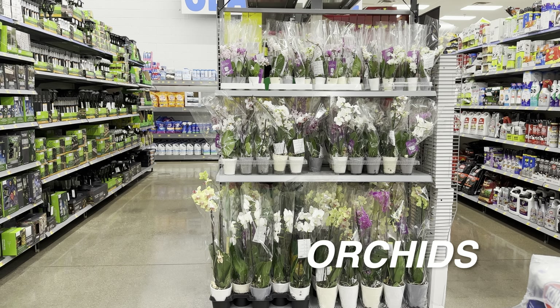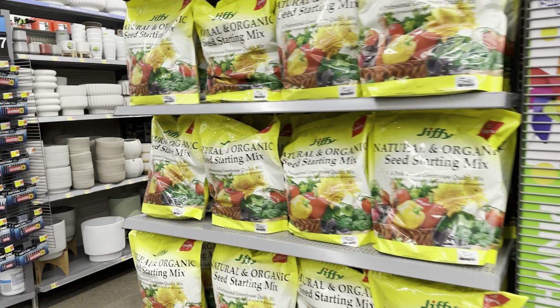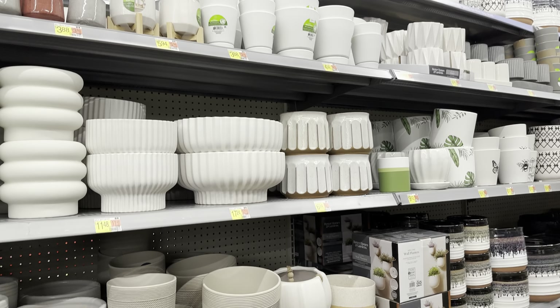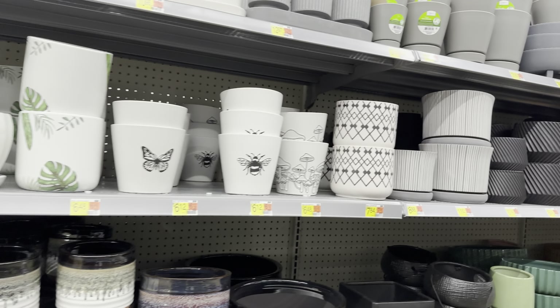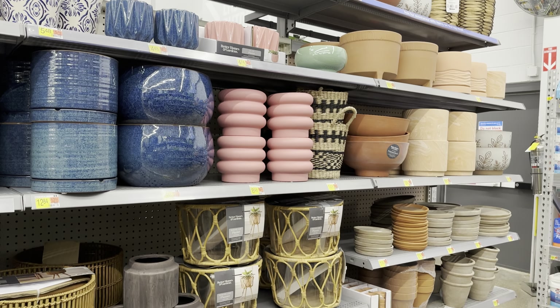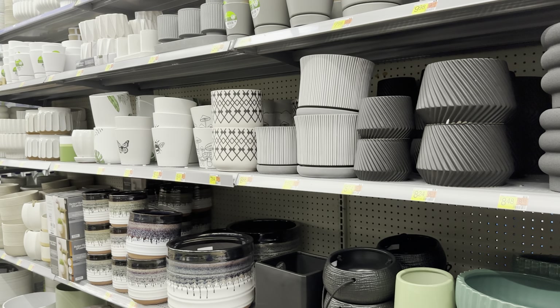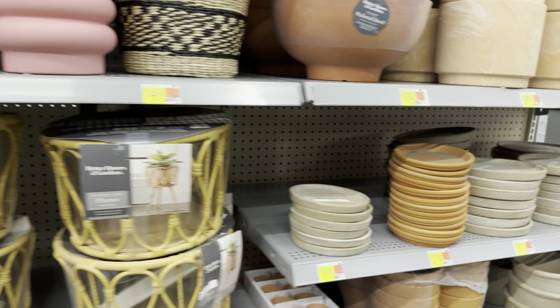Right over here we have a bromeliad in the display of the outdoor patio section, and I'm going to pan over and show you this Phalaenopsis orchid end cap — most of them are for $15.97. Looking at their planters, the Better Homes and Gardens line that Walmart carries has really elevated its modern aesthetic. I love the charcoal and gray neutral tones, and they also have pink planters and rattan planters. For the most part, they are cost-effective and very stylish.